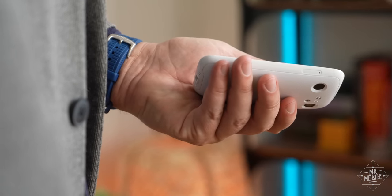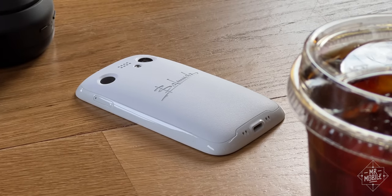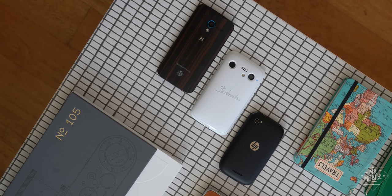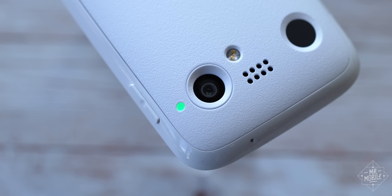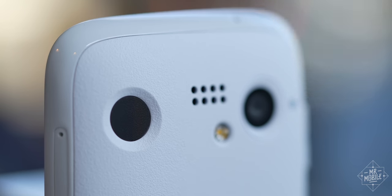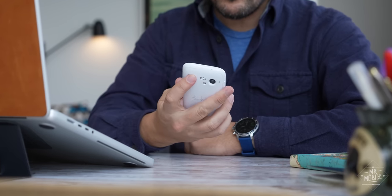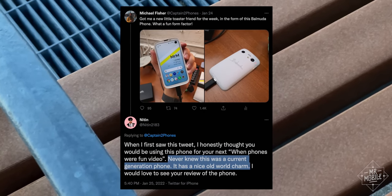When it's not in your hand, everything about the phone's design says it's meant to rest face down. The rear-firing speaker grill, the big Balmuda logo, and the offset notification light, which breathes gently in one of several available colors, depending on what notifications are waiting for you. Balmuda counterbalanced the camera with a combination power button and fingerprint reader, nestled in a crater, which is easy to find by feel, once you develop some muscle memory about which side it's on. In the words of one of my Twitter followers, the whole thing has a nice old world charm.